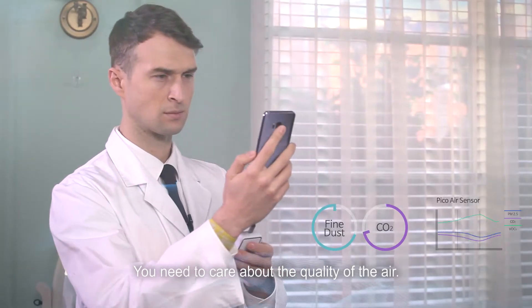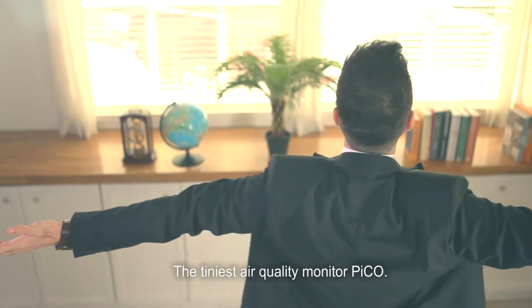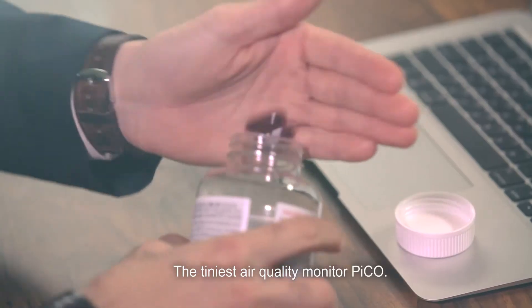You need to care about the quality of air. The tiniest air quality monitor — Pico.